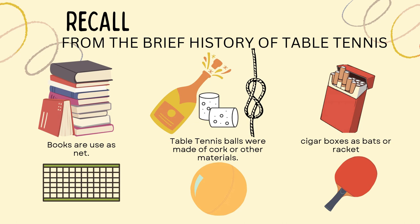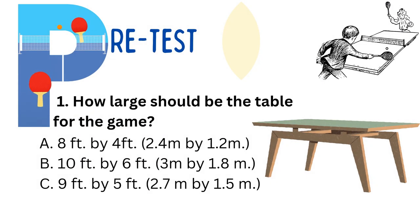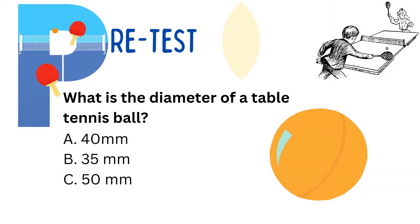Are you ready? Let's proceed! Number 1: How large should the table be for the game? Please write your answer on your paper.